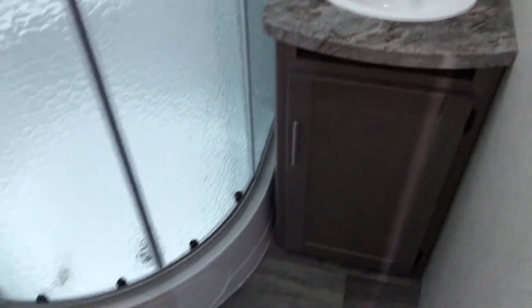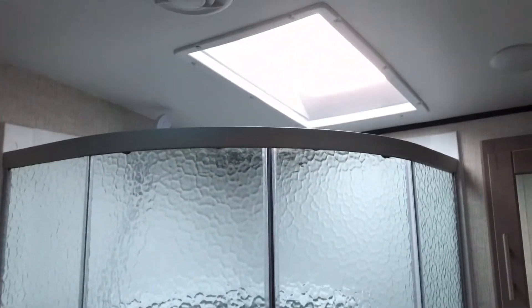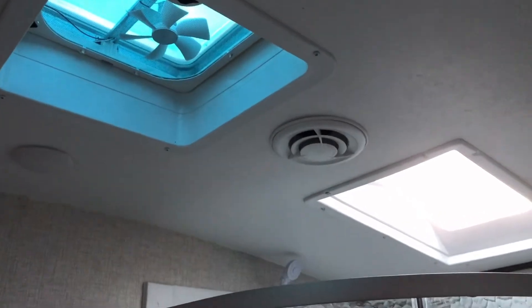Let's take you into the bathroom. You've got a large stand-up shower with a skylight for some extra headspace and a fan in here as well.